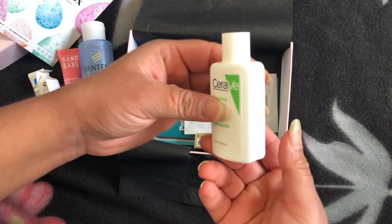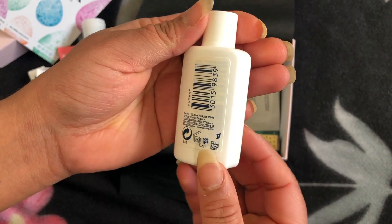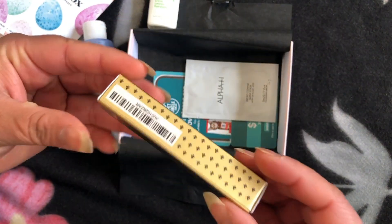The next product I have in my hand is a hydrating cleanser. It says it keeps 24-hour hydration without clogging pores, making it an effective addition to a skincare routine. I cannot wait to try this one out.